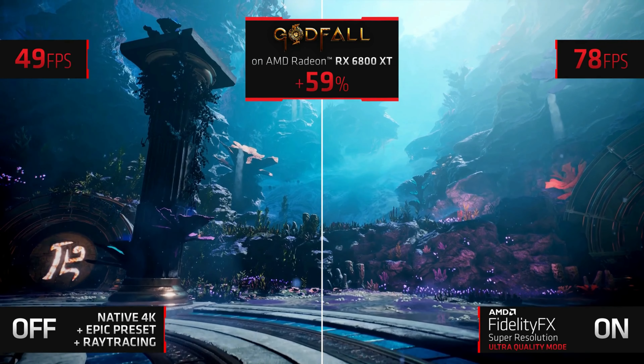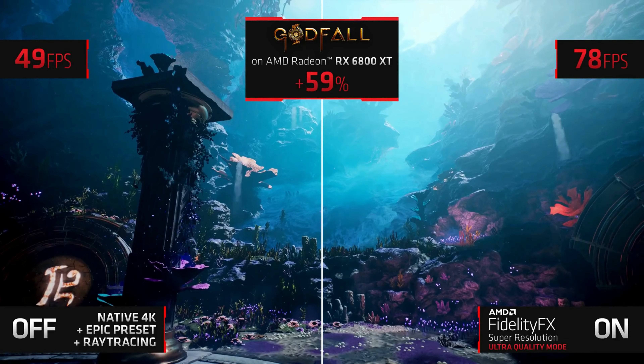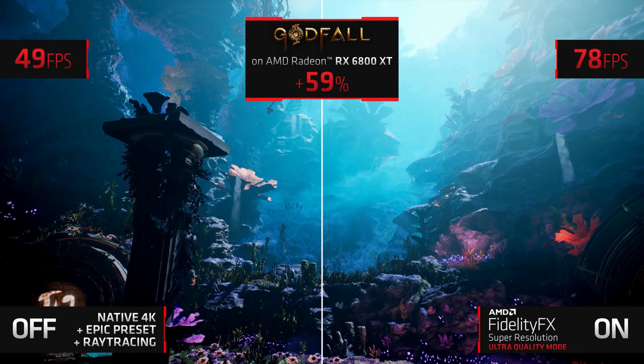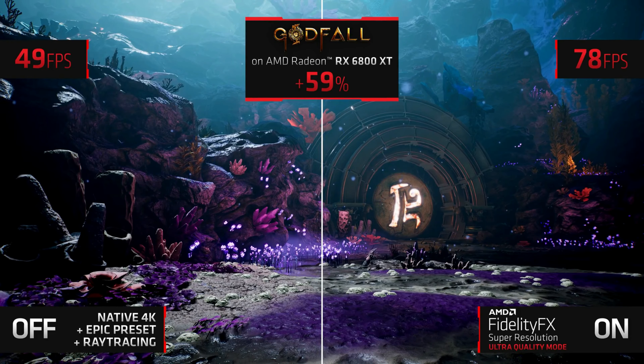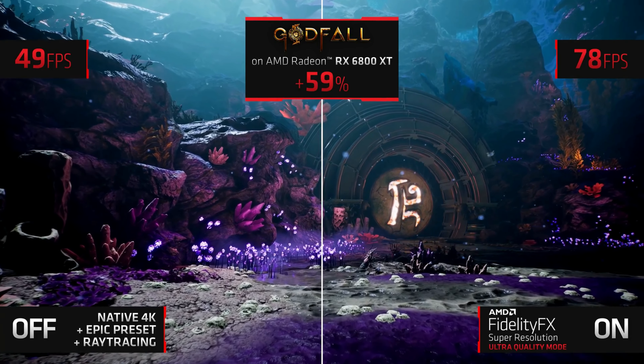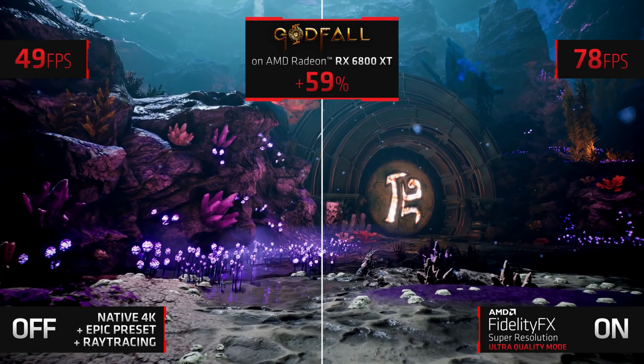AMD's FSR already supports Stadia's hardware and it's also open source, so I really hope to see Google engineers taking a look at FSR and perhaps even finding a way to improve Stadia as a whole with the technology.